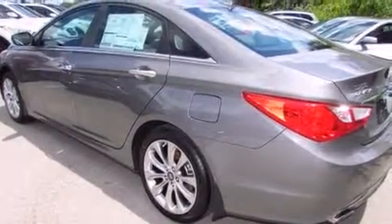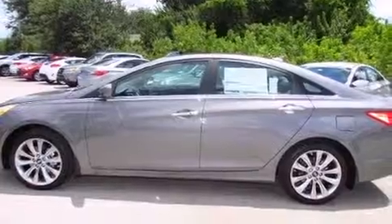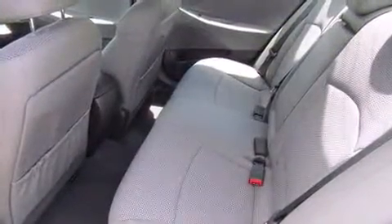Top features include remote keyless entry, a tachometer, speed-sensitive wipers, an outside temperature display, heated door mirrors, and one-touch window functionality.